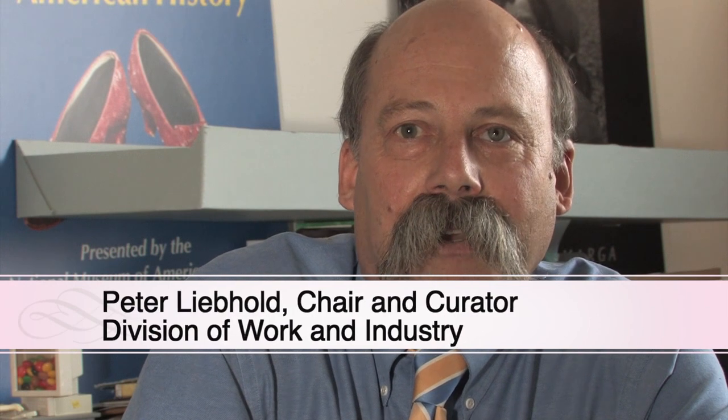Hi, I'm Peter Leopold, a curator here at the National Museum of American History, and I'd like to show you some of the artifacts from our collection that will give you a little bit of insight into the Dust Bowl era.